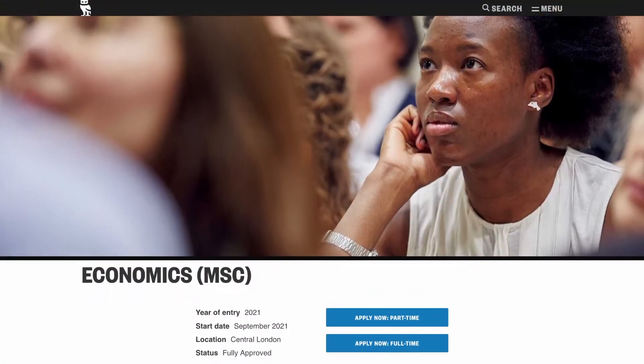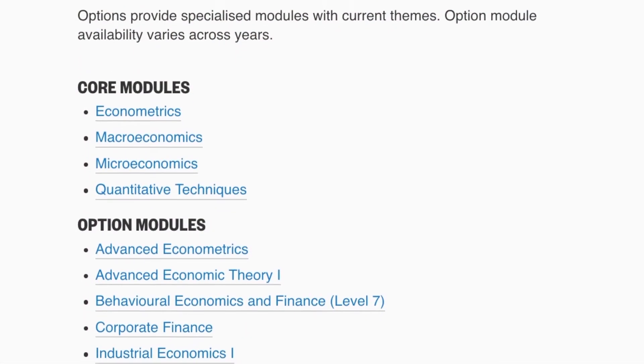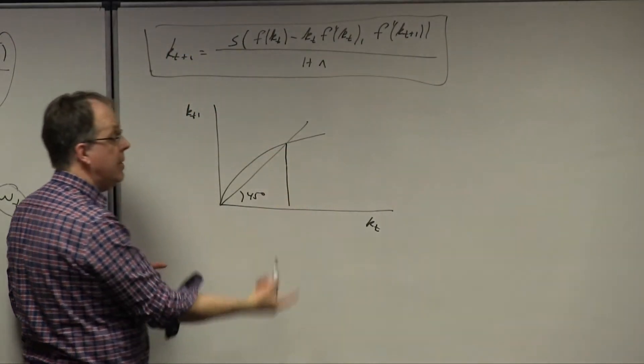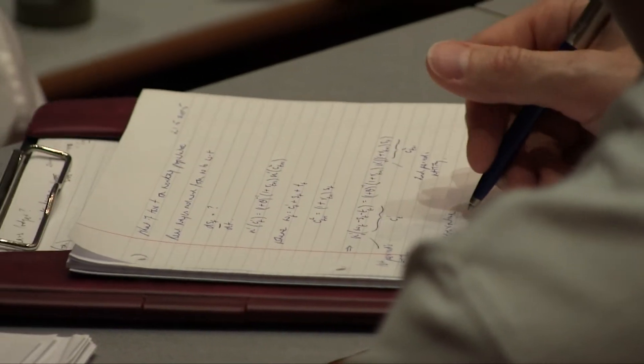The course covers all the core areas of economics: microeconomics, macroeconomics, and econometrics, which is basically statistical methods to handle data. The focus of the course is to get somebody to think like an economist. We give them a solid theoretical basis so they know what to look for to see whether a particular policy is effective or not.